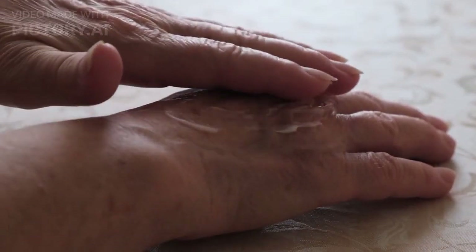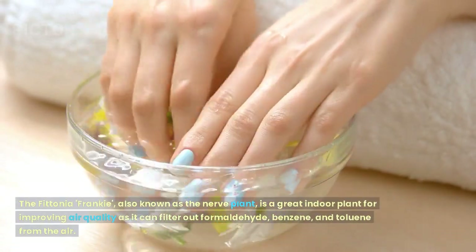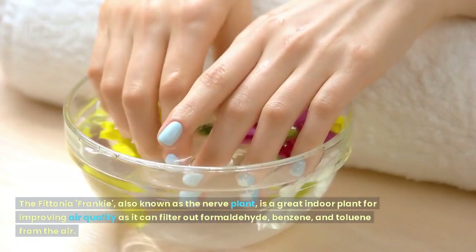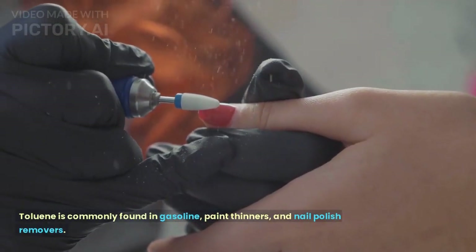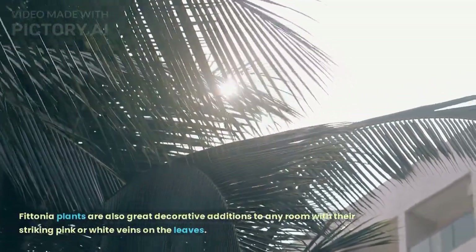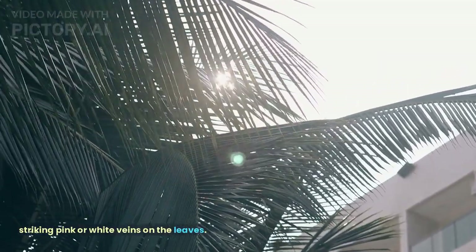Fitonia Franke. The Fitonia Franke, also known as the nerve plant, is a great indoor plant for improving air quality as it can filter out formaldehyde, benzene, and toluene from the air. Toluene is commonly found in gasoline, paint thinners, and nail polish removers. Fitonia plants are also great decorative additions to any room with their striking pink or white veins on the leaves.